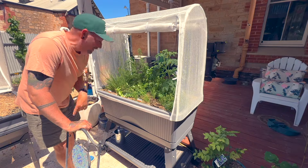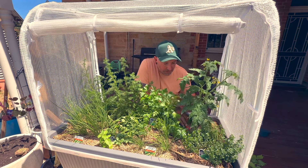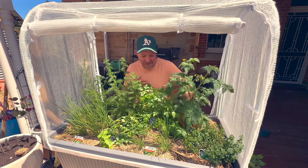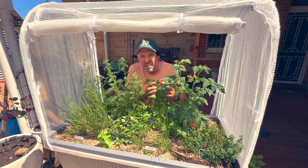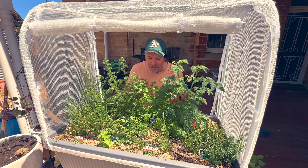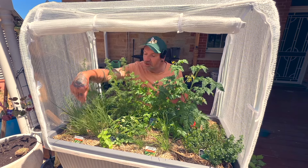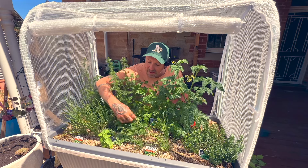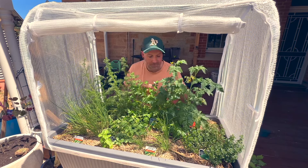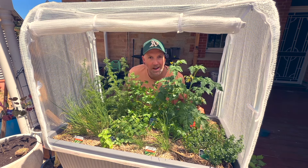I want to show you what I've got growing in here. We have another determinate variety of tomato — it's called Patio, so obviously perfect for a little patio, courtyard or balcony. Some flat leaf parsley, because I don't like the curly leaf but the flat leaf is good. Some chamomile plants so you can make your own tea — dry the flowers, brew your own chamomile tea. At the front we've got some chives, some garlic chives, some spring onions. Some oregano, and on this side we have some thyme. So for a small growing space I can still fit quite a bit of stuff in here.